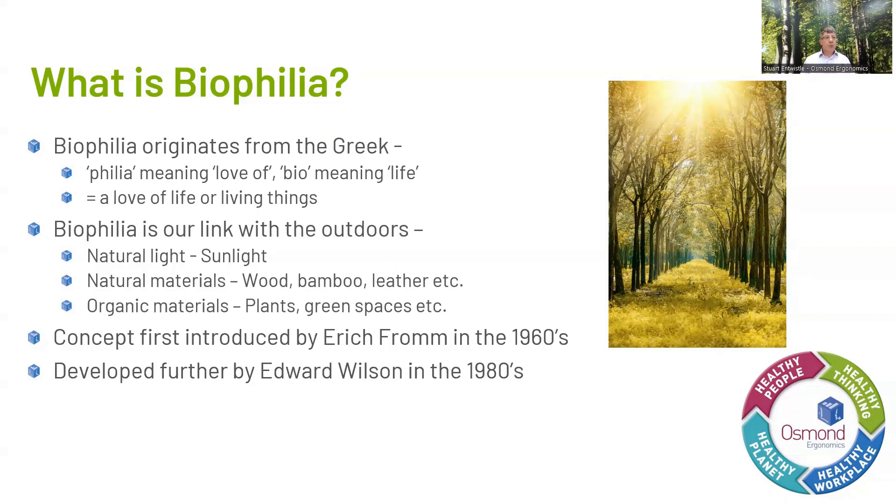A simple way of thinking about what biophilia is: if I asked you to think of a happy place, I bet it would probably have one or more of the following — some greenery, some woodlands, maybe some mountains, a beach, or the sea. And it wouldn't be your place of work. That's an easy way of thinking about what biophilia is — our link to the outdoors and nature.